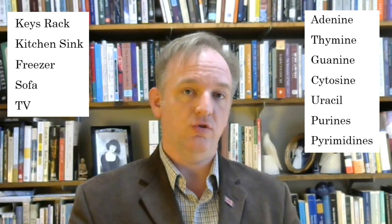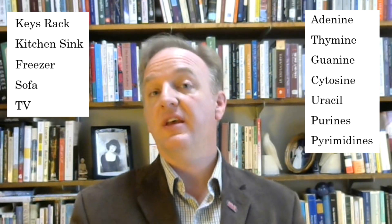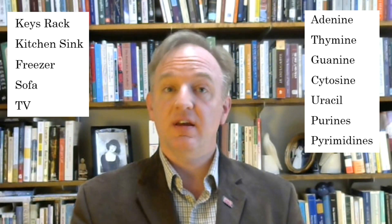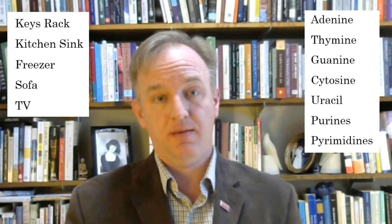Here are the exaggerated mental pictures I made up a few minutes ago to help me memorize. First, adenine — keys rack. As I hang up my keys, there is a sticky note on the hook, and it says "add a nine."